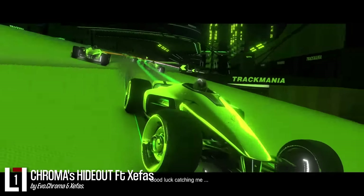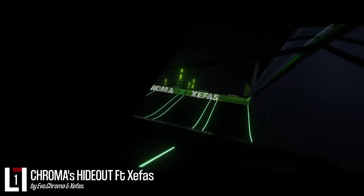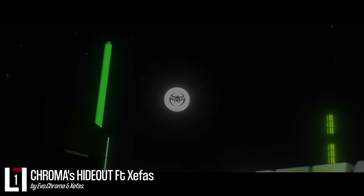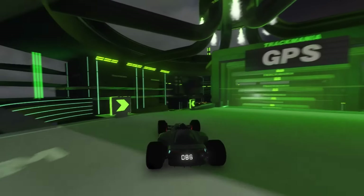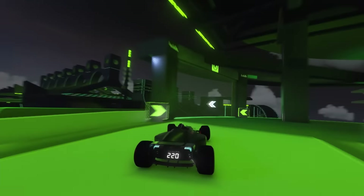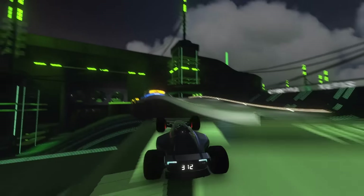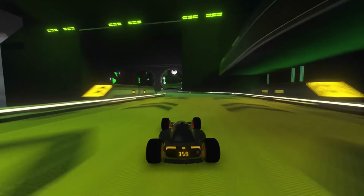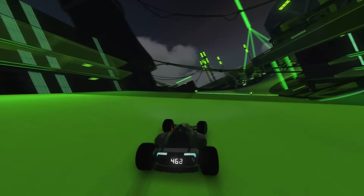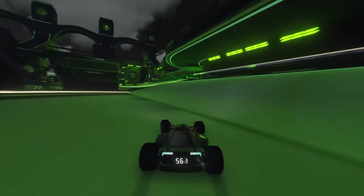Good luck catching you in my domain. This July is now officially a full speed month. The face of full speed, Chroma, presents his newest FS track where you come in as an intruder into his base. Race through the daunting industrial space, speed slide your heart out and indulge yourself into the speed rush. This is full speed.